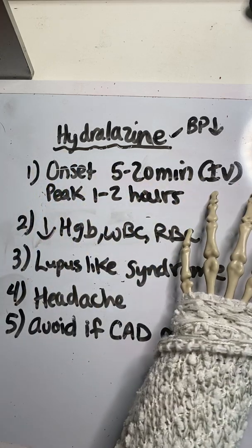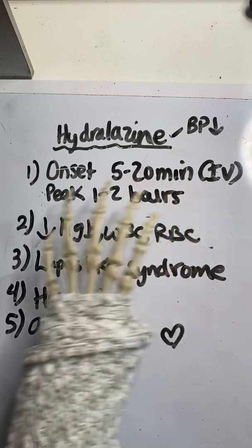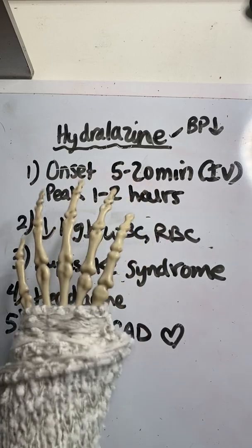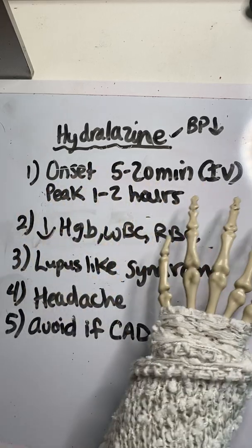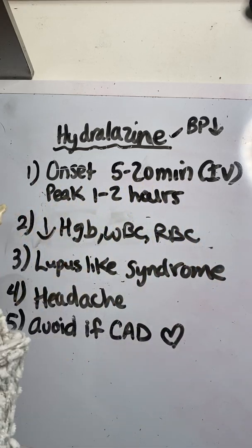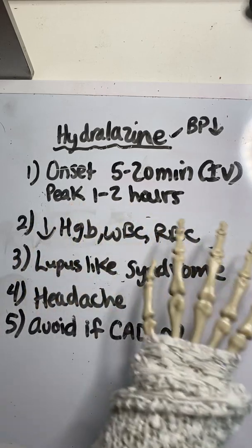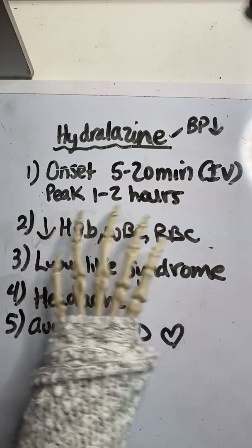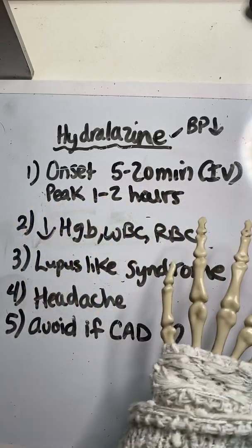Number one: specifically talking about the IV form, the onset is typically within 5 to 20 minutes and it peaks at about 1 to 2 hours. With this, it's important to understand that if the patient's blood pressure is not coming down, you may need to call the on-call provider and let them know it's not doing its job. They may need to switch to a different medication, or you may need to look for other causes for the elevated blood pressure, such as pain that needs to be controlled.